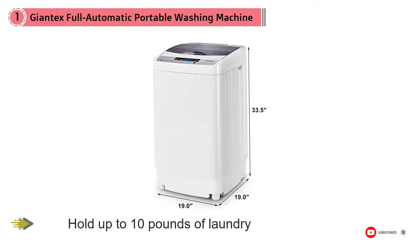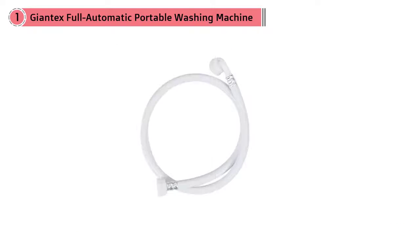It comes with a drain pump you can direct into a sink or tub. This machine even features something called a balance adjustment, which will automatically shift clothing so weight is equally distributed throughout the washer for efficient cleaning every time.